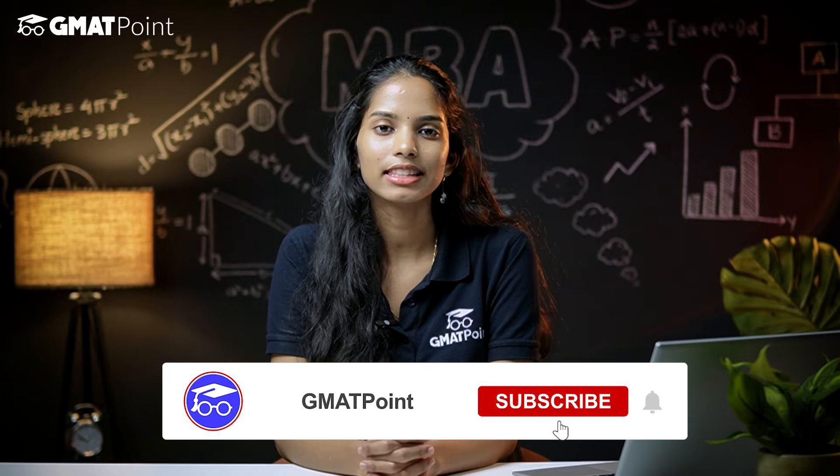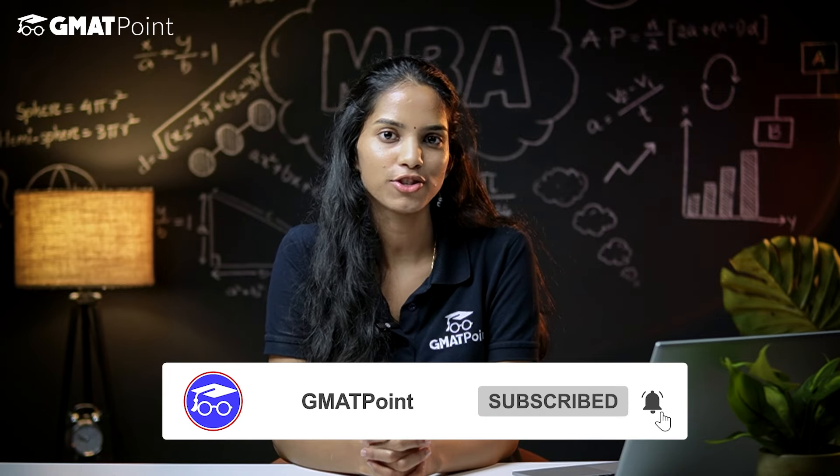I hope you found this video helpful. If you have any queries, drop them in the comment section and subscribe to GMAT Point for more information on MBA programs.